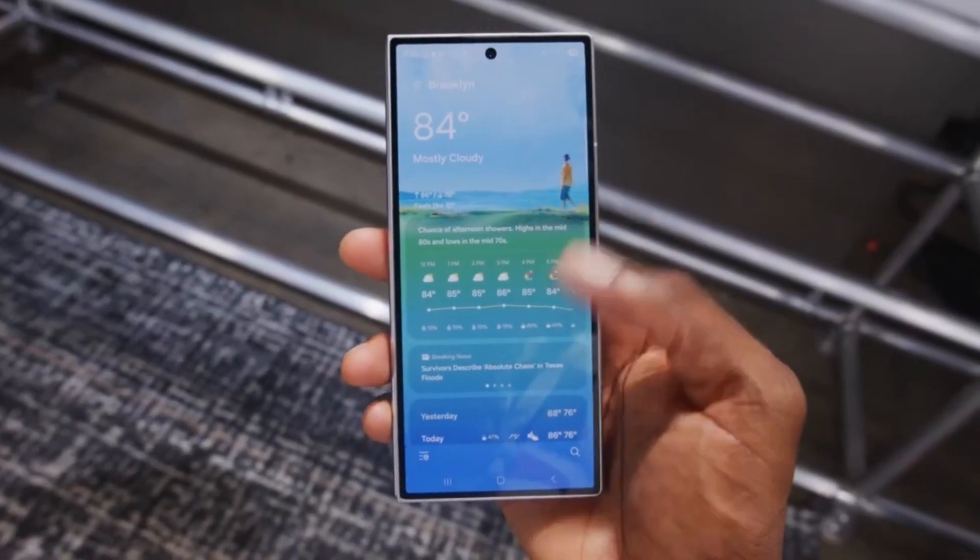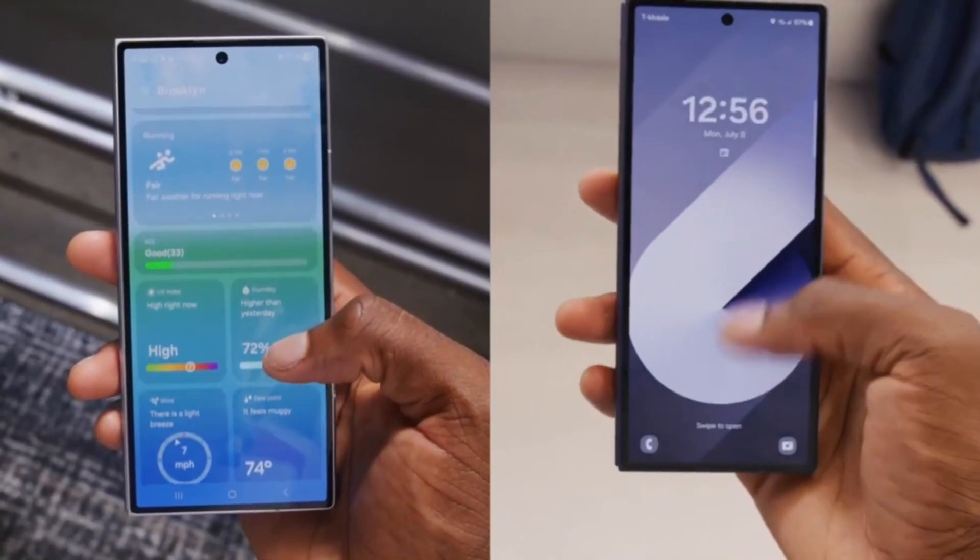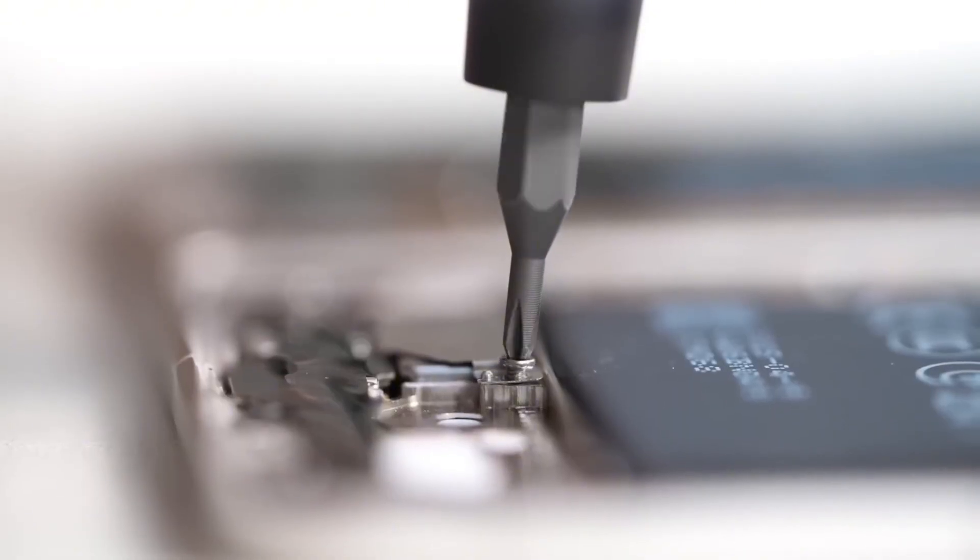You're not ready for what Samsung is about to do. One UI 8 is coming, and it's not just another update. It's a complete reinvention.